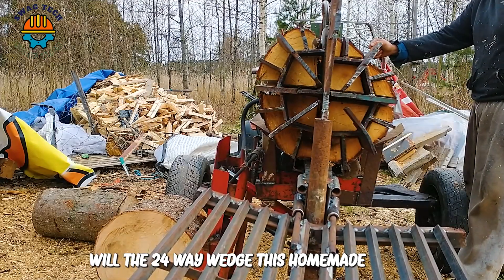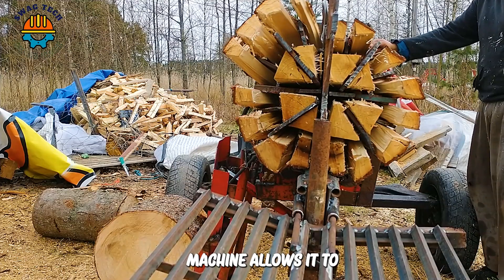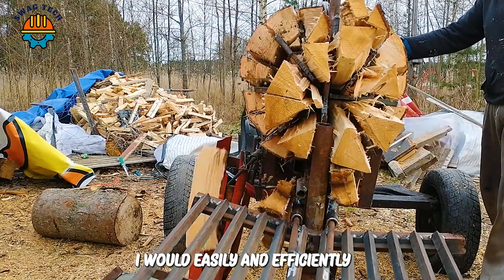With a 24-way wedge, this homemade machine allows it to process different types of firewood easily and efficiently.